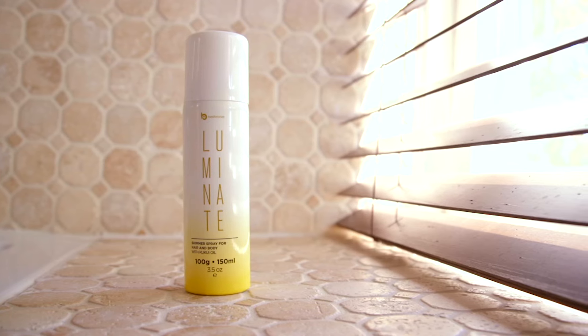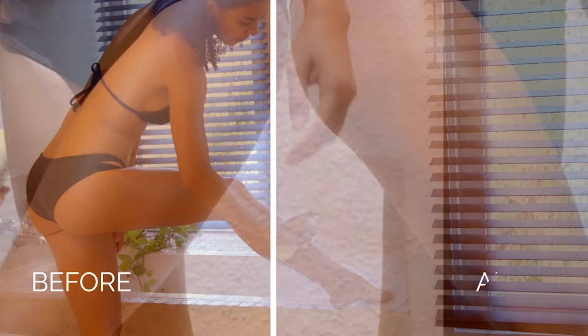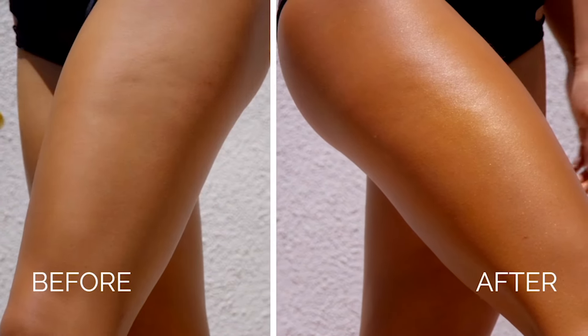All right ladies, this is Luminate, and it's a shimmer spray that will give you instantly sun-kissed, sexy skin in seconds.